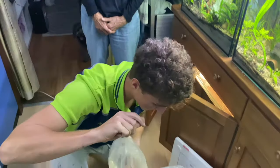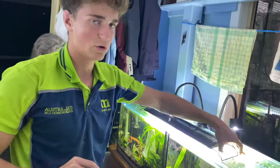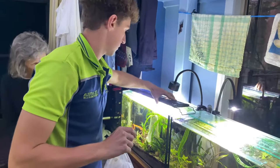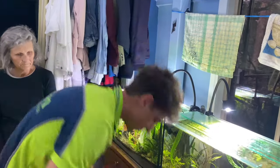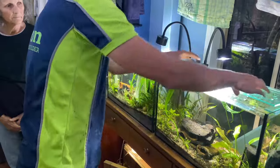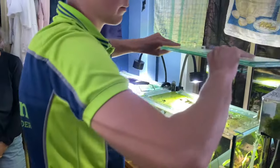That is really cool. The other bag's got two in it, so two in each bag. You want little flags on them so you can find them, little tapes on their tails.